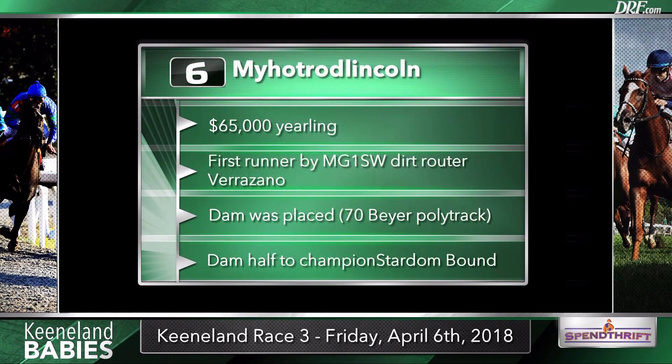A lot of eyes are going to be on the number six, MyHotRod Lincoln. First of all, there's trainer Todd Fincher, a high-percentage trainer in the Southwest and New Mexico who does very well with first-time starters. Second, this is the first runner by Verrazano — a multiple grade one stakes winner going long on the dirt who shipped overseas and performed very well at the highest caliber of racing on turf. Highly anticipated first crop sire. The dam is a half-to-champion two-year-old filly, Stardom Bound. Verrazano is a son of More Than Ready — versatile, and More Than Ready was a very good two-year-old who has also sired very good two-year-olds. So all of that is promising for Verrazano.